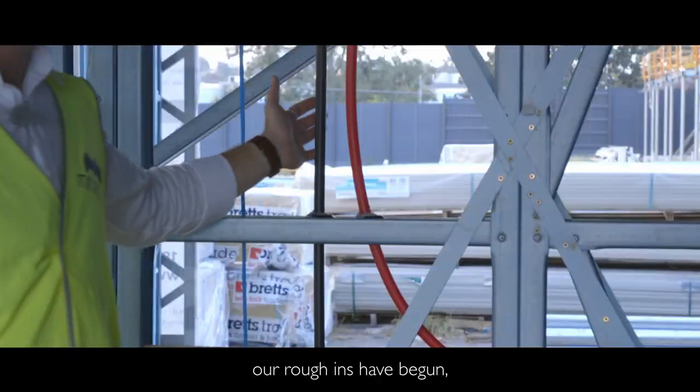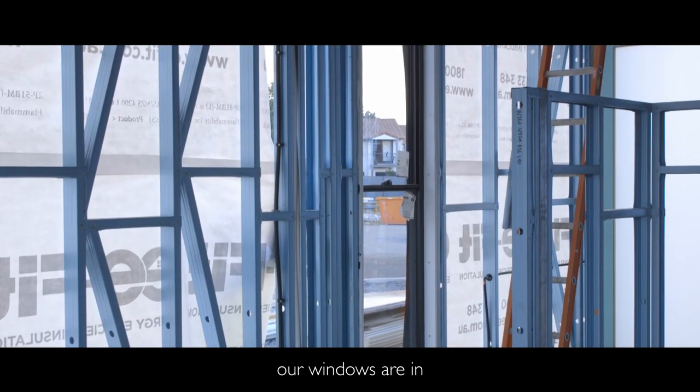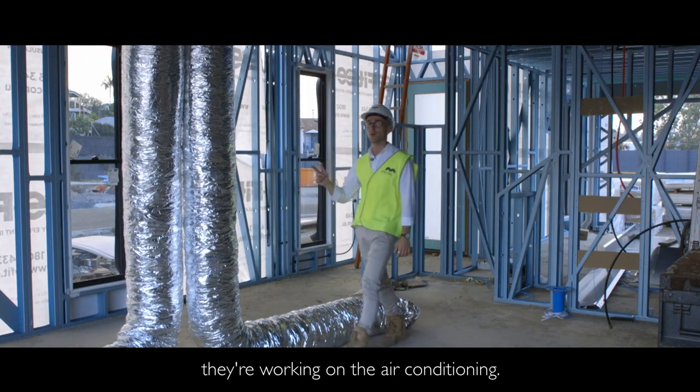Internally in stage two our rough-ins have begun, our windows are in, and more importantly they're working on the air conditioning.